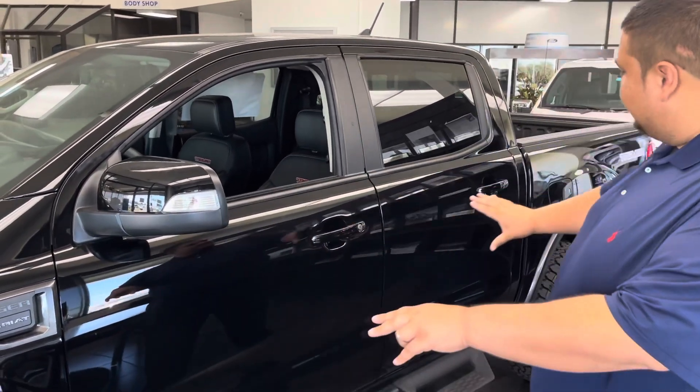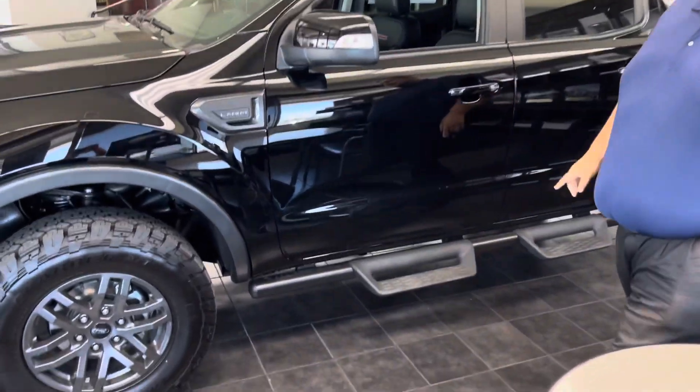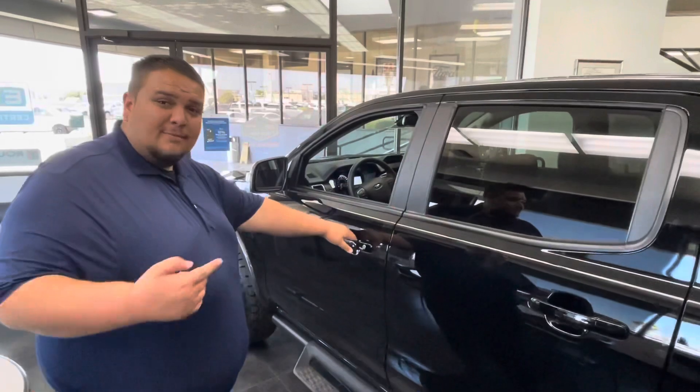Look at this sleek look of it. It's got the Raptor light running boards and the off-road tires. You can't see under, but it has a skid plate for all those off-roading needs. Let's take a look at some of the features inside.